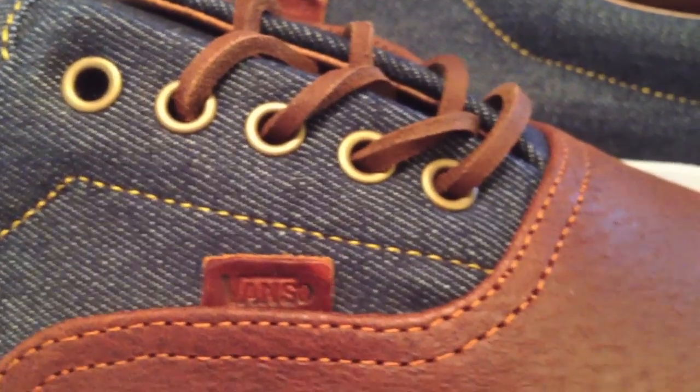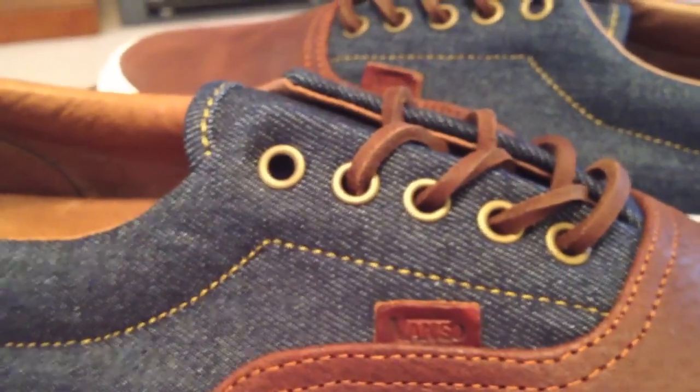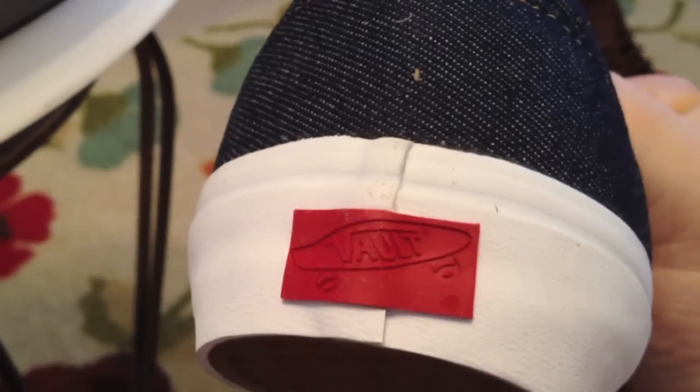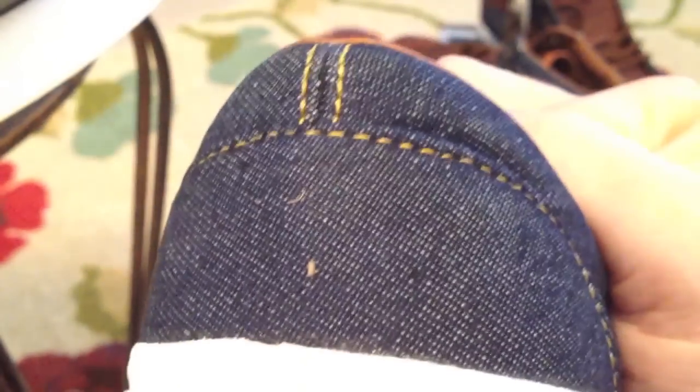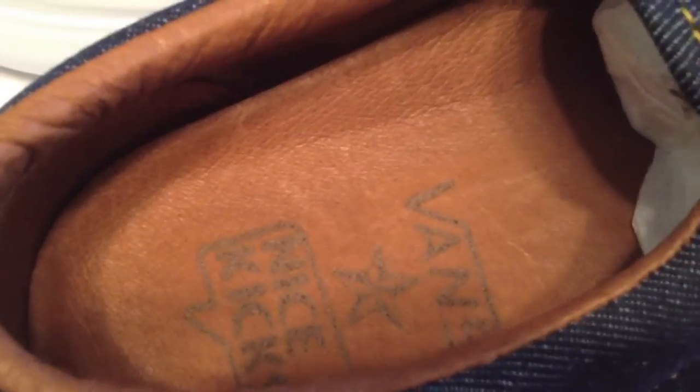One of the first Vaults I've bought in a long time and very happy to have these. Everything — denim, leather, metal eyelets throughout the shoe, which I personally like a lot, and leather laces. The usual waffle sole, nothing special there, with the Vault branding on the shoes. A great denim, simple and clean, yet so premium in its overall look.